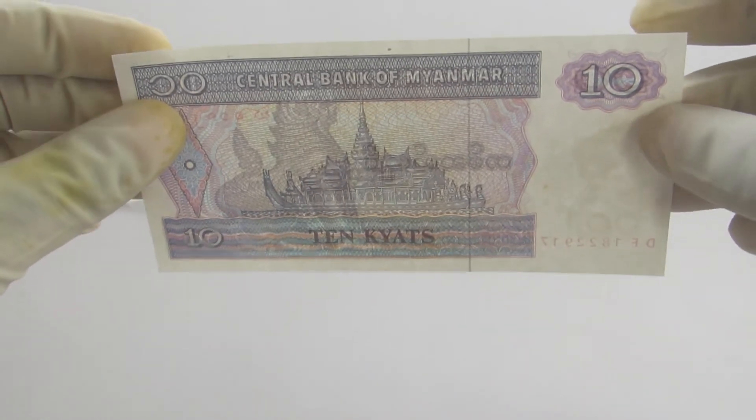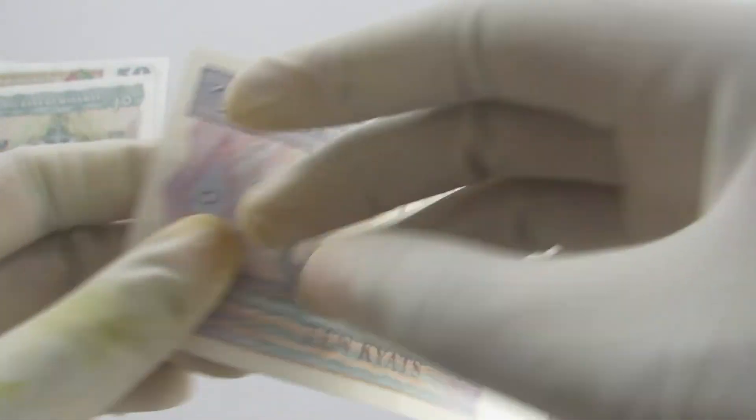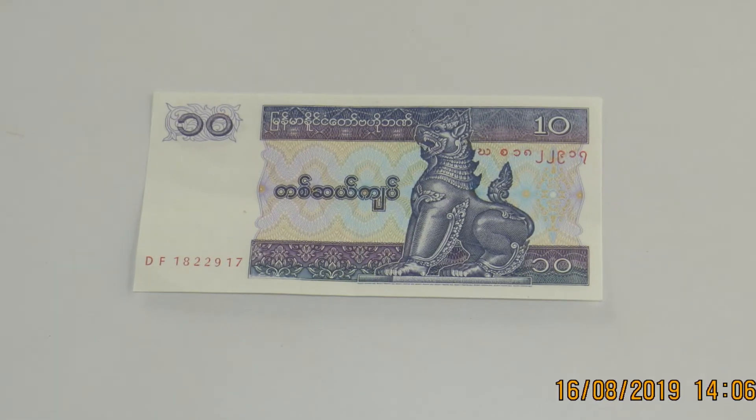This is the 10 Kyat. The 5 Kyat — again, an image of a pagoda can be seen on it.